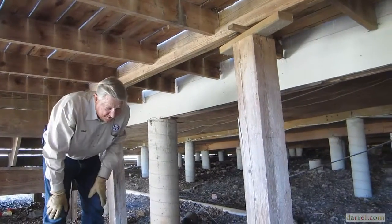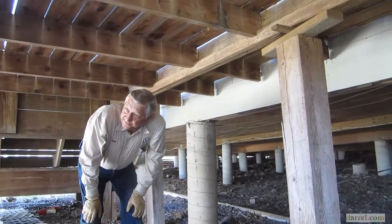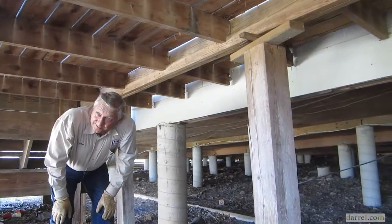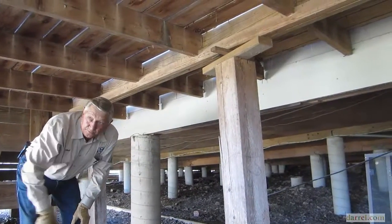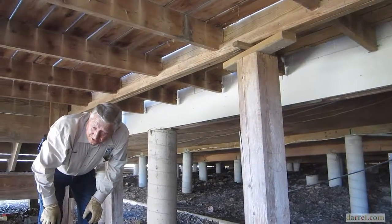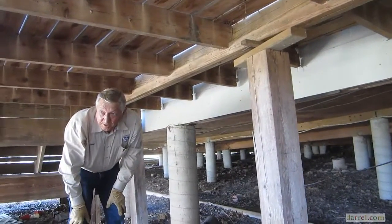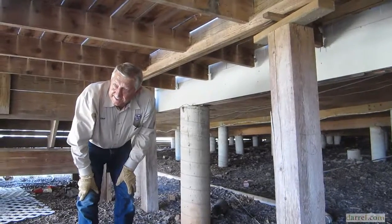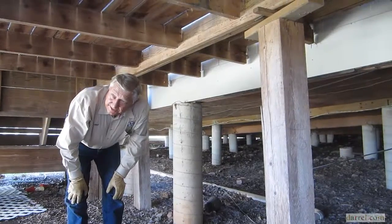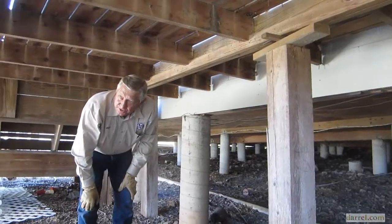I love pier and beam because if you decide you want to change something — suddenly you want a TV in a different place, or maybe a gas range instead of an electric range — you can get under here and run those pipes and wires. Where if you have a slab on grade, you either have to cut into the slab, which is not desirable, or you have to do it in an attic. And if you have a two-story house, you can't get into your attic, so you're really limited on what you can do.